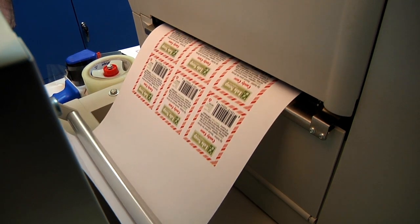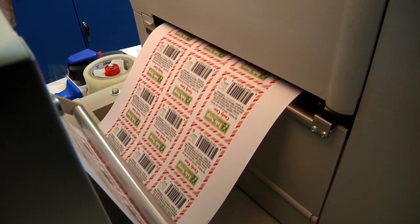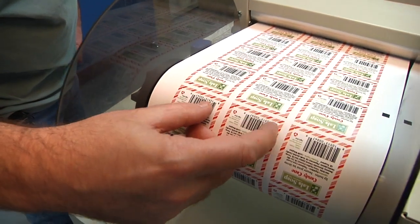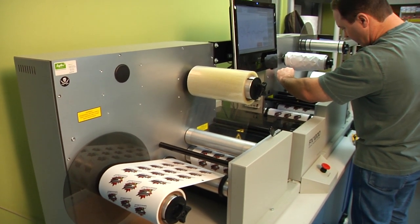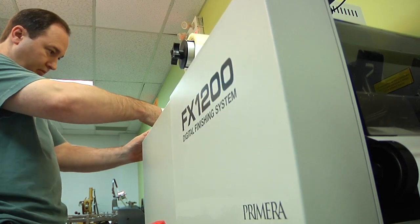The biggest saving to us from the Primera in terms of the environment is just the fact that it uses so much less. Literally the first label out can be a good one, and when you get to the number you need to run, you hit stop and it stops. There's no real waste at the front, there's no waste at the back. That makes sense to us. The Primera is a press that's dedicated to label manufacturers, so it's not for the printers, it's for us. That's why we were drawn to that press.